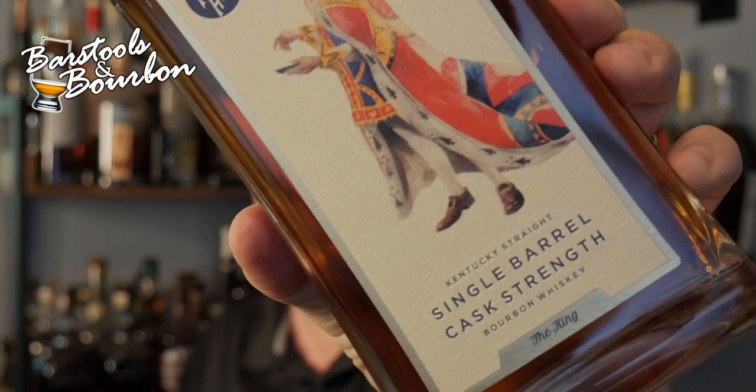Caught this one at Liquor Barn. Originally they were only available at the distillery on one day and they pretty much sold out within no time at all. They're starting to make their way around, and I'm doing this one today because we are memorializing my father this week — he is the king.